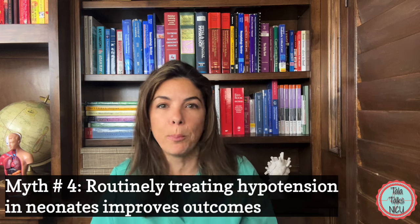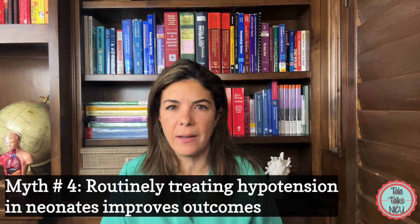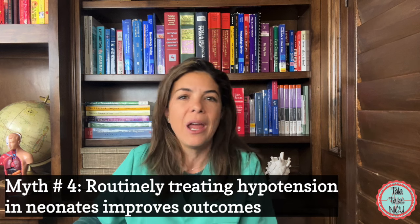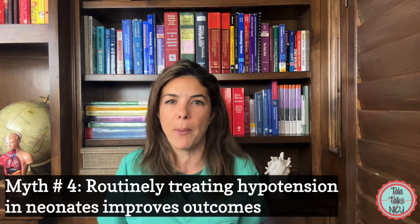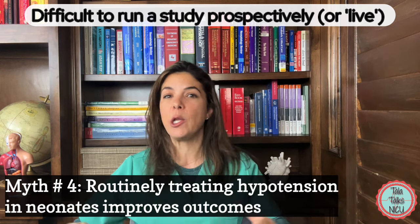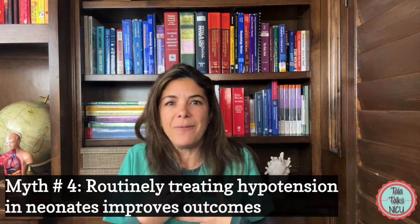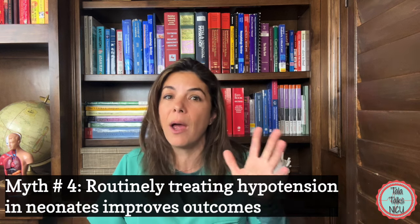You can imagine how hard this study is to do. If you're looking back retrospectively at babies treated with blood pressure medications, you'd assume those babies were sicker anyway and more predisposed to bad outcomes — very difficult to tease out whether treating the low blood pressure helped. Doing it prospectively would also be very difficult: randomizing premature babies to receive blood pressure medication versus not, and as the clinician taking care of the baby, having been trained that low blood pressure is bad, it would be very hard not to act on it.